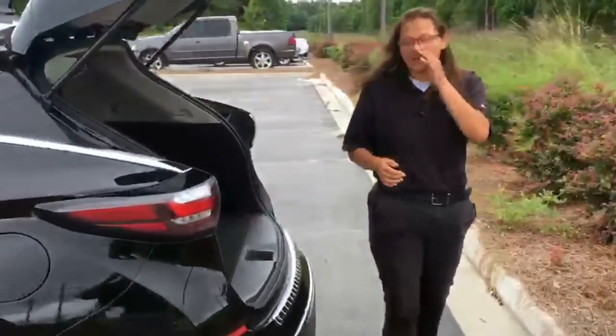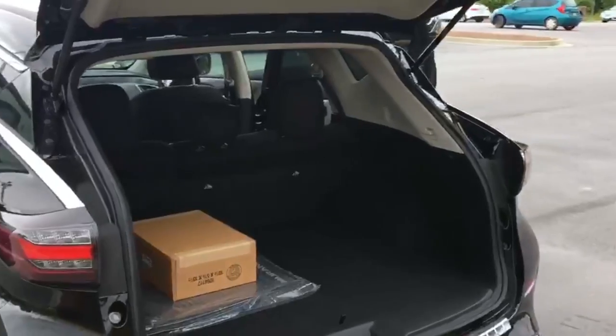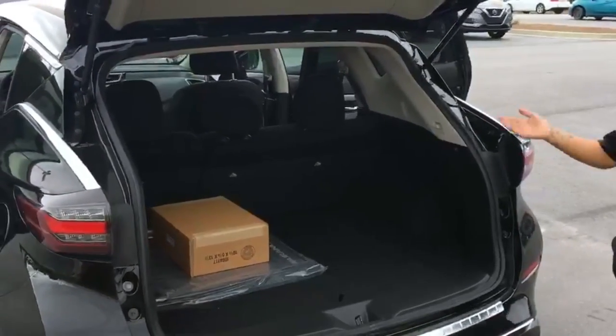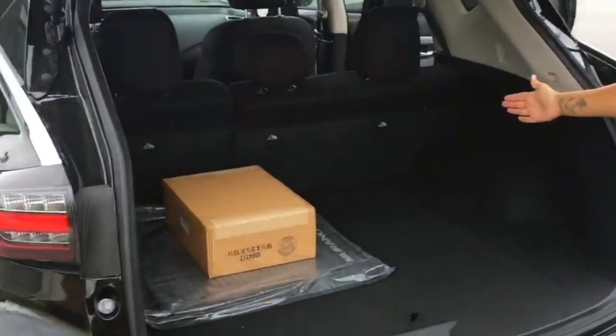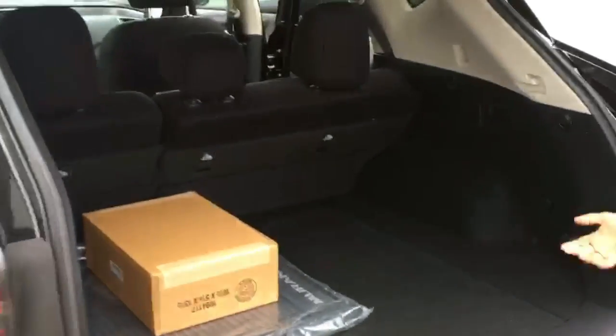As far as cargo space, for being an SUV that has a bit of a sleeker look, you've got a ton of space in there. As you can see here, the back seats are actually reclined but they do sit upright.